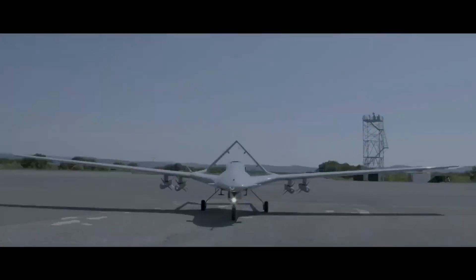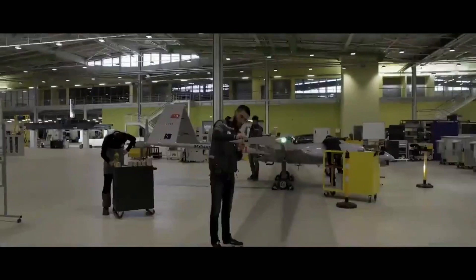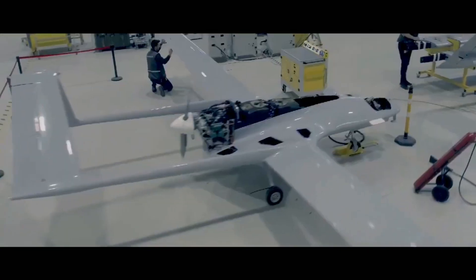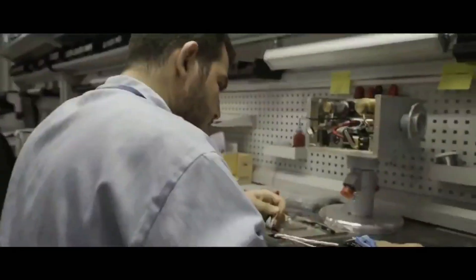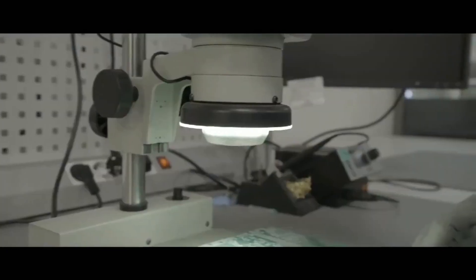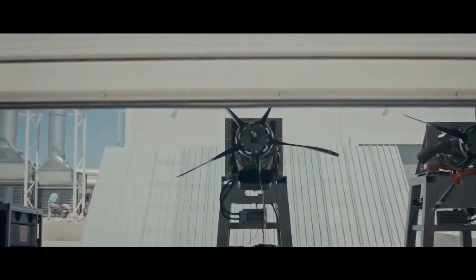Baykar Defense hopes that the TB3 will replicate the success of its predecessor, the TB2, which has been exported to approximately 28 countries. With its impressive design and capabilities, the TB3 drone is poised to make a significant impact in Turkey's drone industry and naval operations.